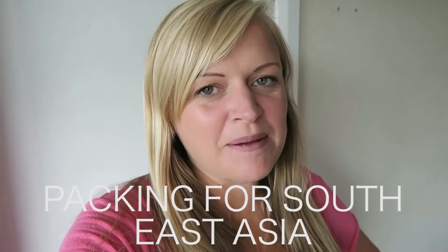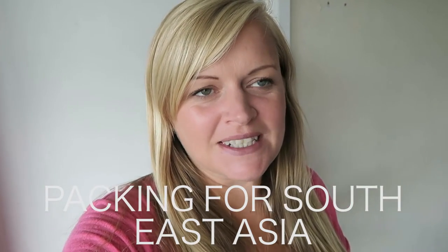Hi guys, how are you today? I am not going to do a normal vlog today, a bit like the other day when I did my whole techie stuff on what I'm taking travelling. I figured today is my packing day, so I figured I would show you what I'm going to pack for our trip to Southeast Asia.